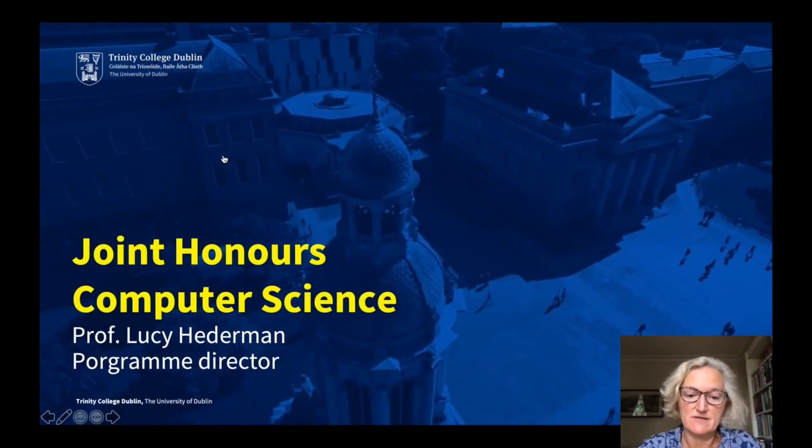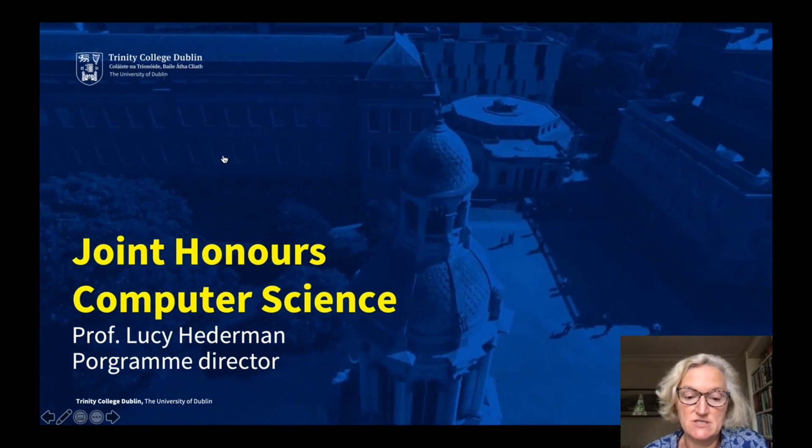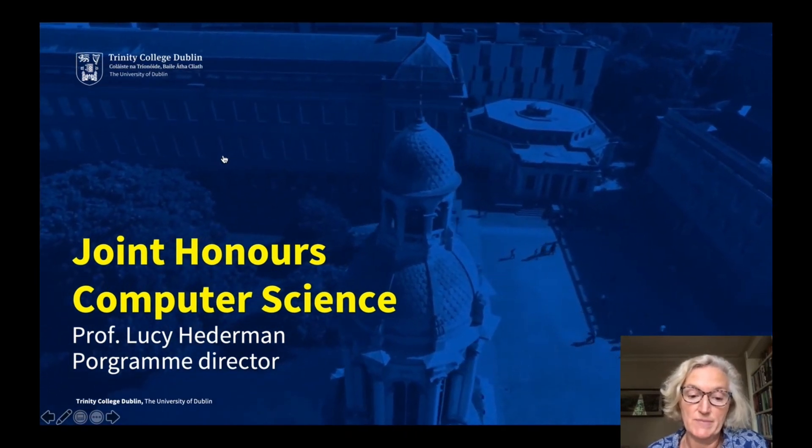Hello, I'm Lucy Hederman and I'm the Director of the Joint Honours Computer Science Programme at Trinity College, and I'm here to tell you all about it.